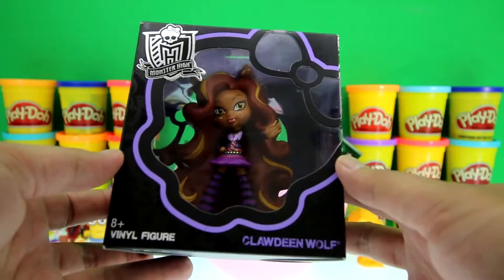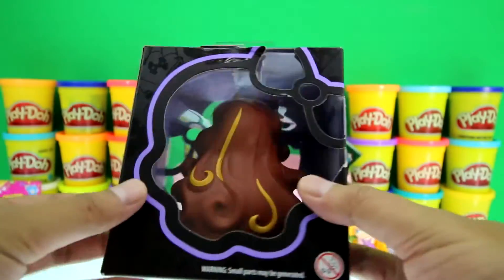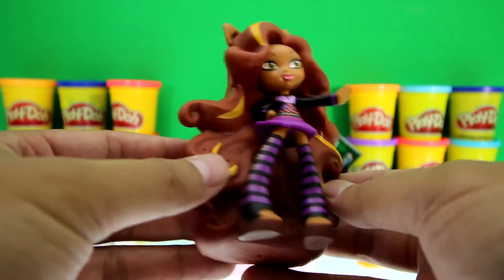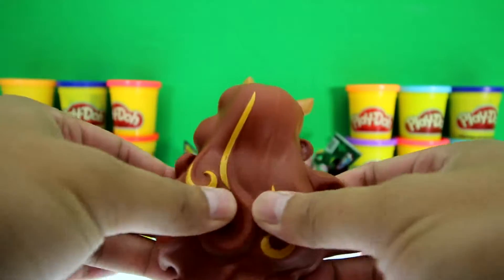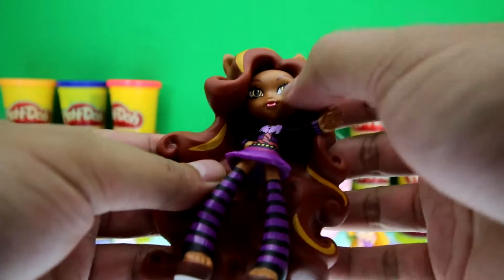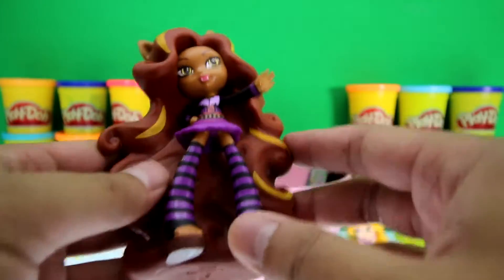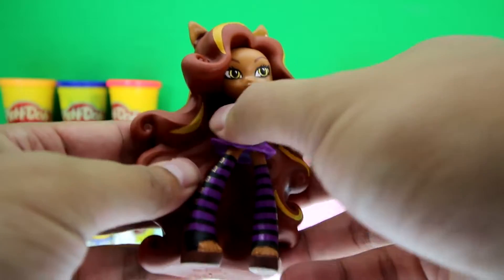It's a vinyl figure of Claudine Wolf — sweet! This Claudine Wolf is awesome. Look how big it is — she has huge hair and it's very squishy. She has her ears over her hair, brown eyes, her hands saying 'yo, stop right there,' purple skirt, purple socks, heels, and her classic fur coat.